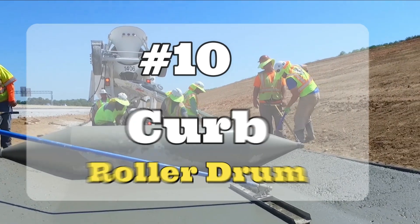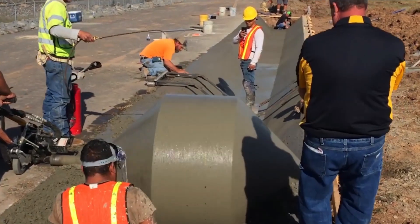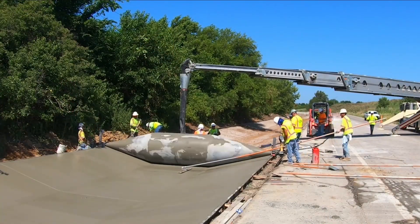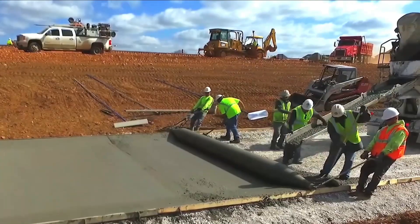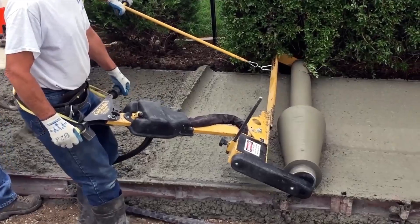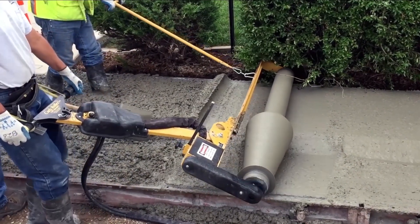Number 10: Curb Roller Drum. It is a rotating metal drum used in the construction of concrete floors. It measures 7.3 meters in length by 1.3 meters in diameter and weighs 450 kilograms. It is made of steel and works with a hydraulic drive provided by a skid steer.